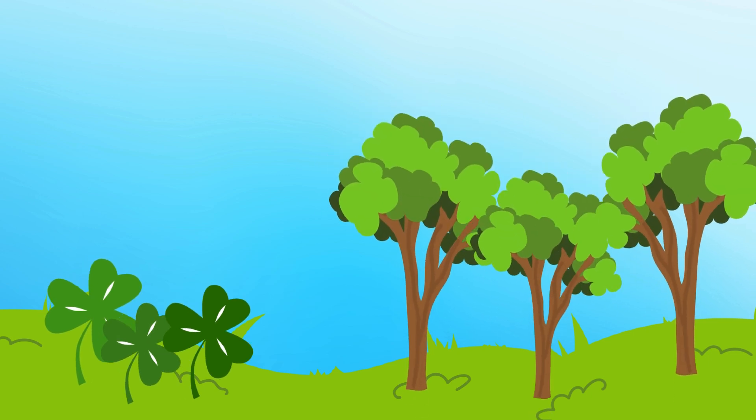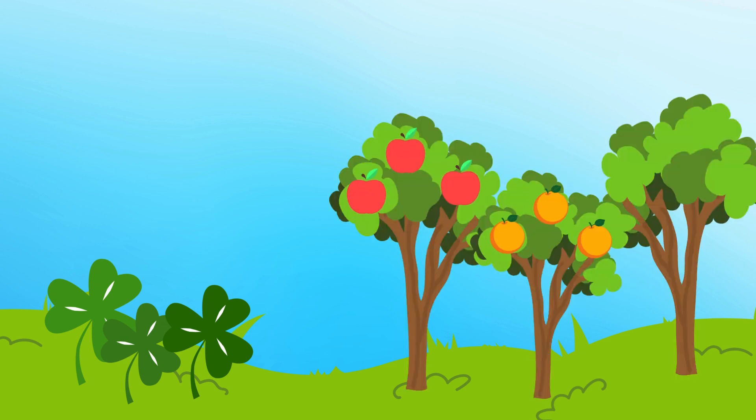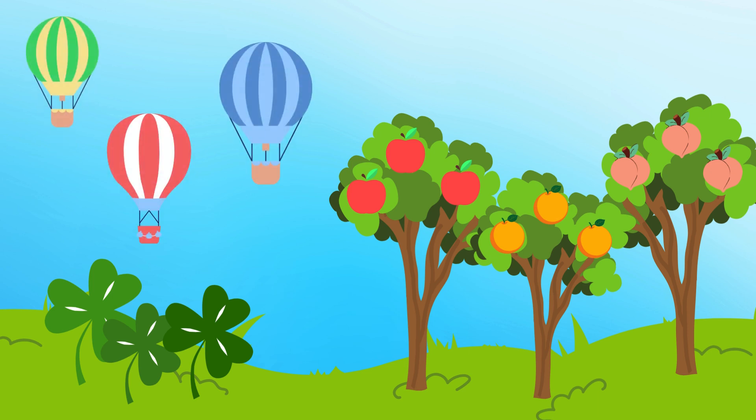Next, three large trees showcase three different fruits, each in threes: apples, oranges, and peaches — a delicious assortment. In the sky of Planet Three, three hot air balloons float. Colorful balloons fill the blue sky of Planet Three. Experience a different adventure on Planet Three, full of unique encounters. Let's shout out: Three!